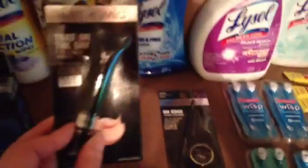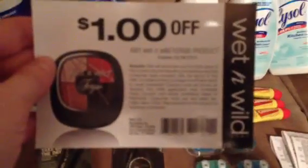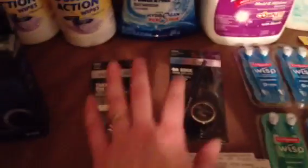The Wisps were $1.99 with no points associated with them. These Fergie items — it's an eye primer as well as a cream liner — these are $4.99. I found a dollar tear pad coupon right on the display that doesn't expire until February, so that brought them down to $3.99.